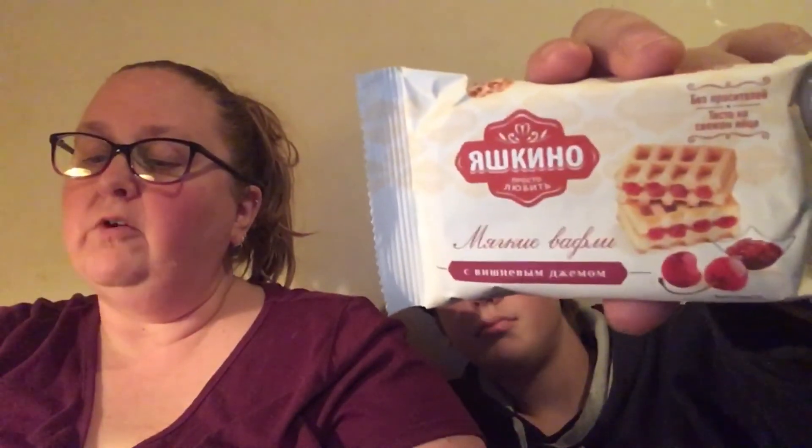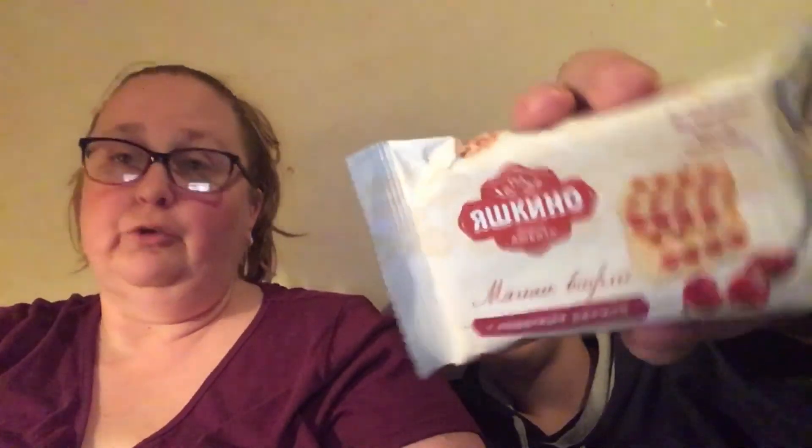Okay, next thing we have is called Yashkino soft waffle — a soft and fluffy home-style waffle that is literally jam-packed with tart cherry filling. This is like a breakfast snack on the go. We've never had any of these waffle snacks before. Let me get it open — oh yeah, there we go! It smells so good.